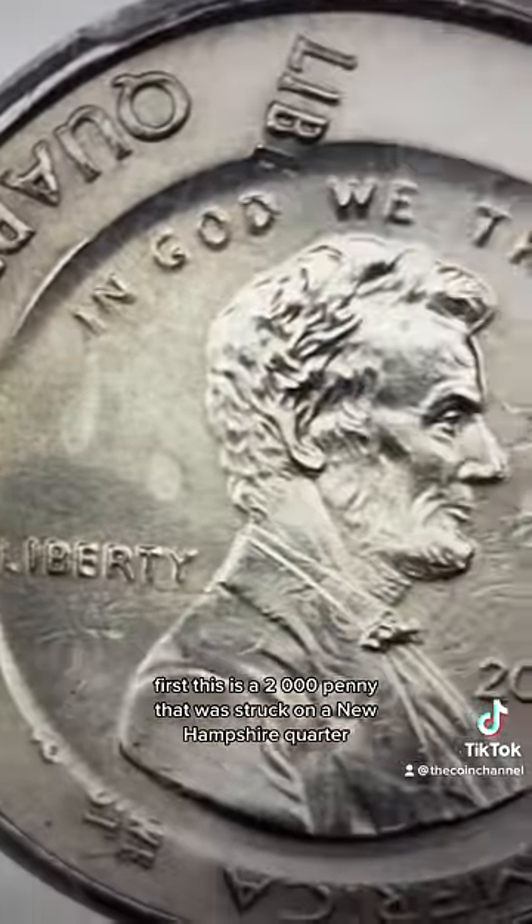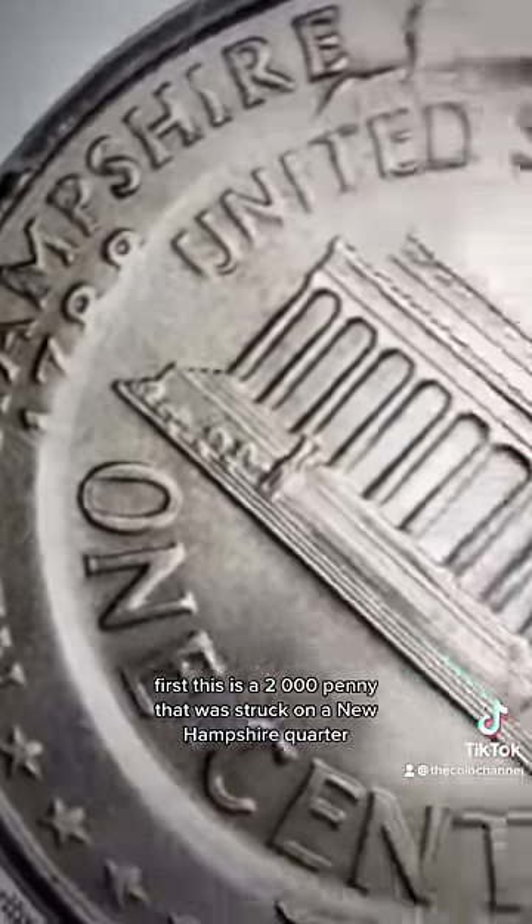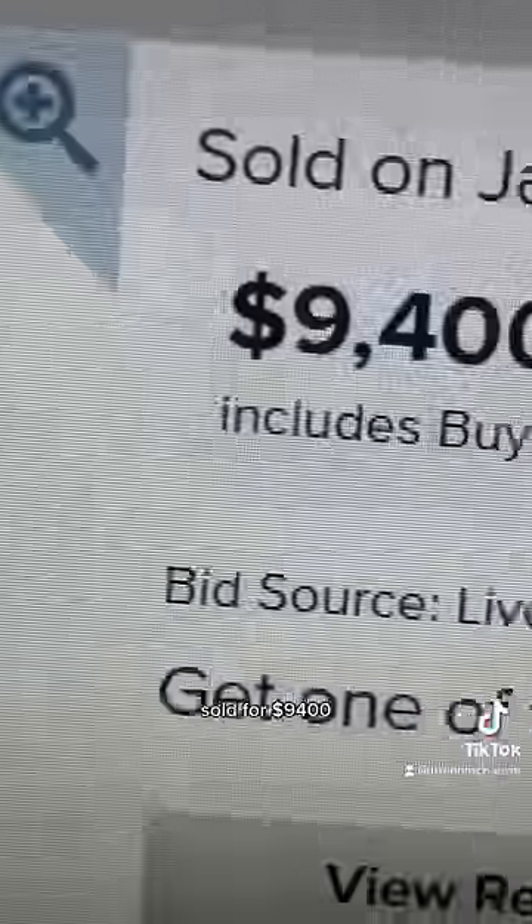First, this is a 2000 penny that was struck on a New Hampshire quarter, sold for $9,400.